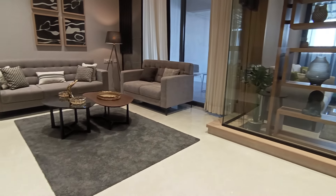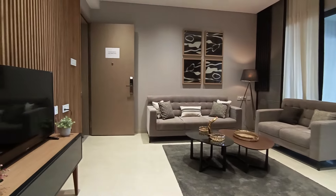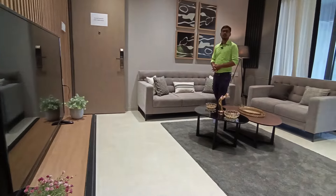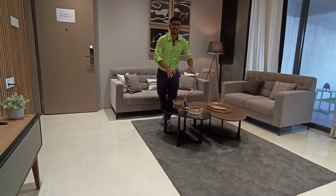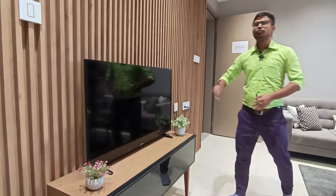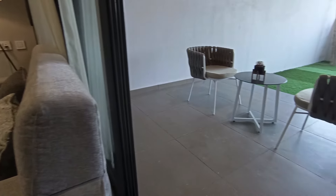This is your grand living space measuring 11 by 17 feet. From here you can see the sofa unit, and just opposite the sofa unit there is a small two-seater table, and beside this there is a TV unit as well.